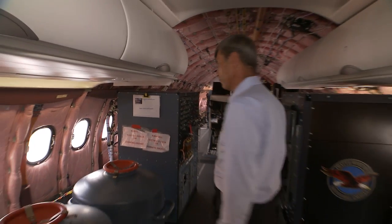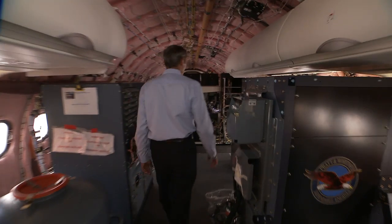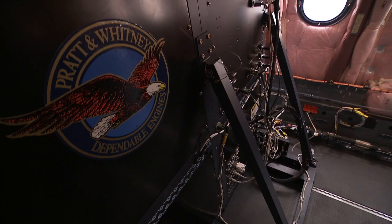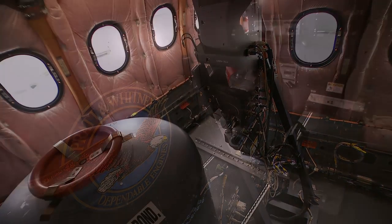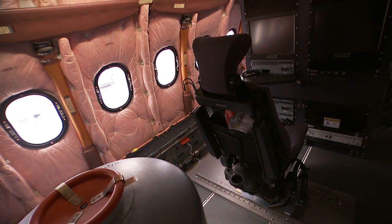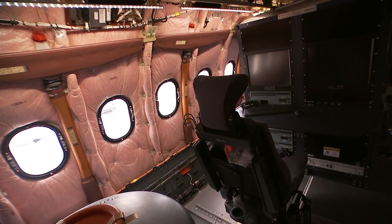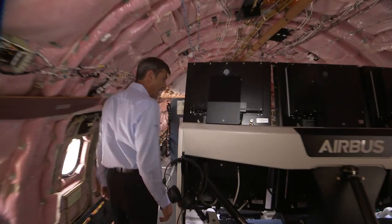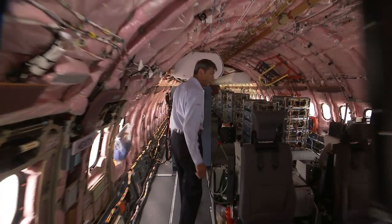So from here, we are entering the real flight test environment. This is the Pratt & Whitney flight test installation, just to allow them to follow up the flights in direct mode. Next is the FTI — flight test installation — Airbus design.